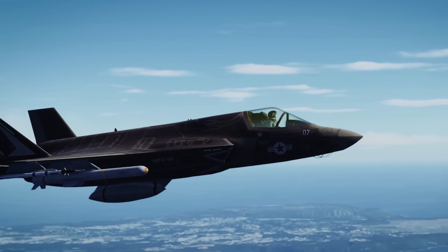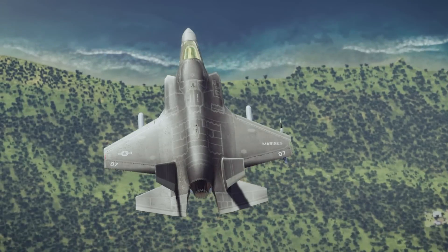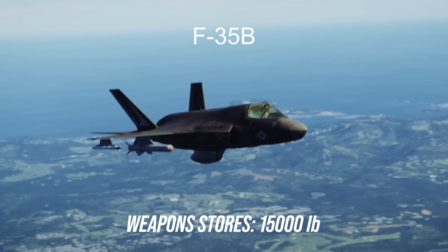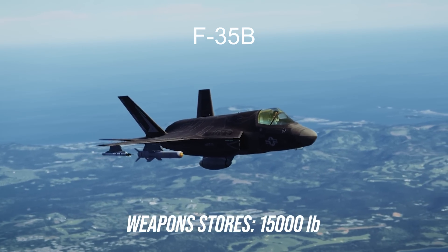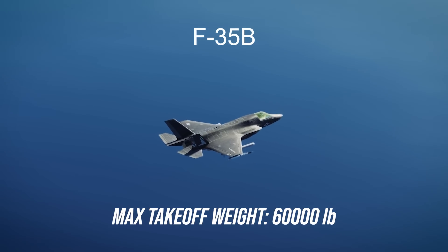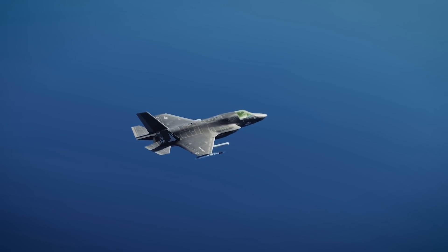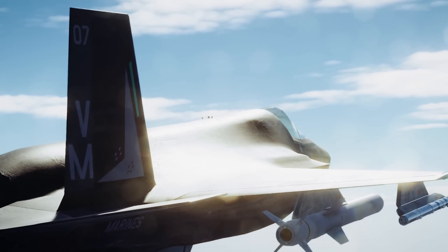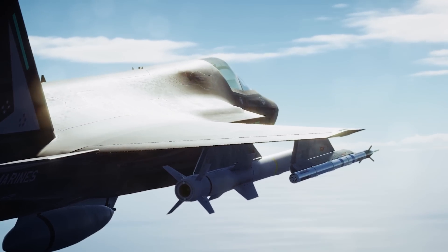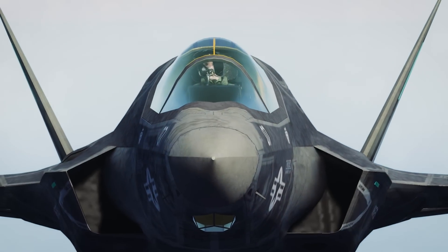The B is heavier than the A, with a dry weight of 32,400 pounds. It also holds less internal fuel — only 14,500 pounds — and a lower weapons stores capacity of 15,000 pounds. In all, the B is rated for a maximum take-off weight of 60,000 pounds, 10,000 pounds less than the other two variants. Given its medium weight, the B's thrust-to-weight ratio goes up to 1.04 at 50% fuel, slightly below the A at equivalent fuel capacity which has a ratio of 1.07, and above that of the C.